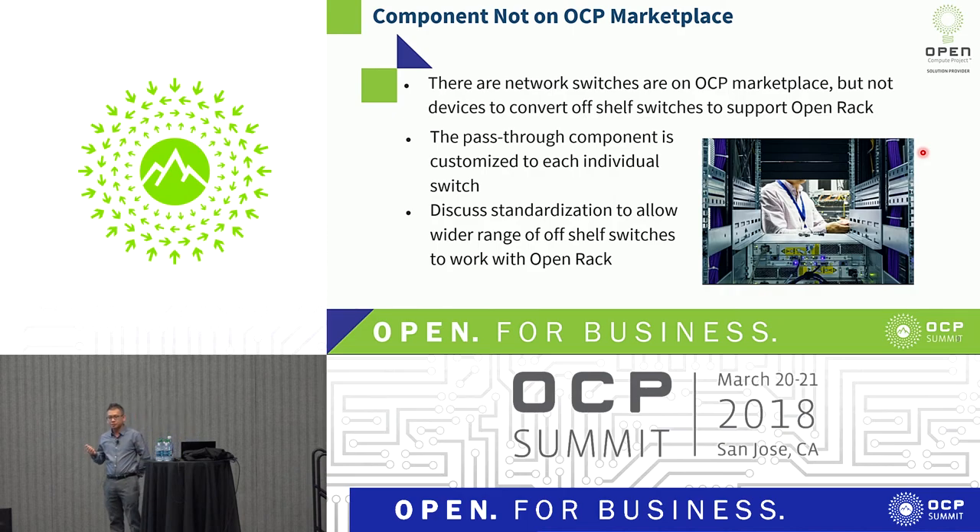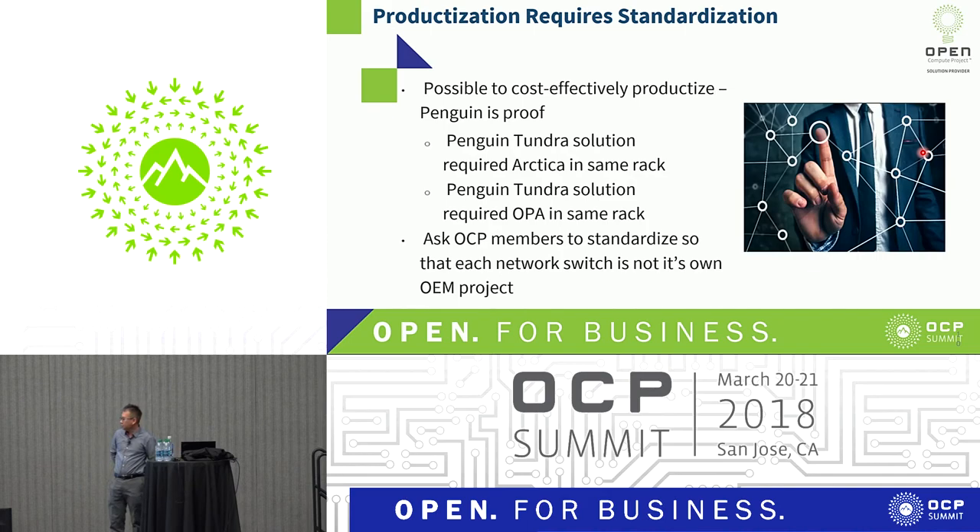About components that are not in the OCP marketplace: we wish there were more components available. We tried to look at a lot of off-the-shelf switches, but it just didn't work — you either have to adapt it, lose the density, or create some hybrid off-the-shelf rack to fit all the network switches. We're asking the community and the committee: can we talk about standardization so we can allow more off-the-shelf switches inside the rack? As a product manager, I like standards because they make it easier to design. Productization requires standardization. We did that with the OPA switch and the ARCA switch, and we'd like to share that so others can take off-the-shelf components and put them into their designs.